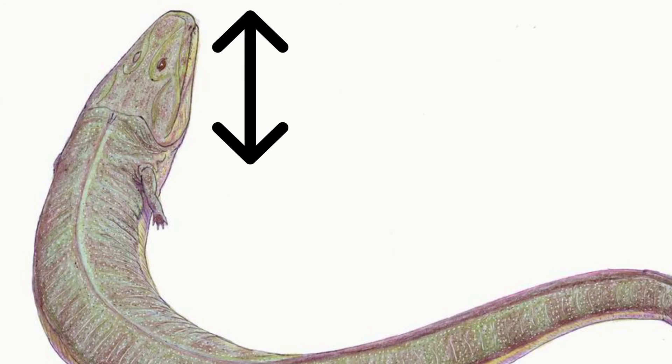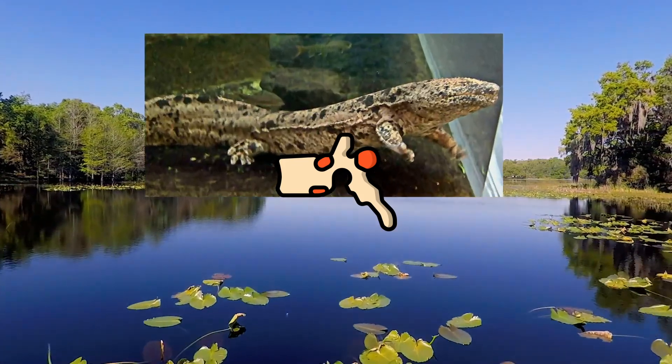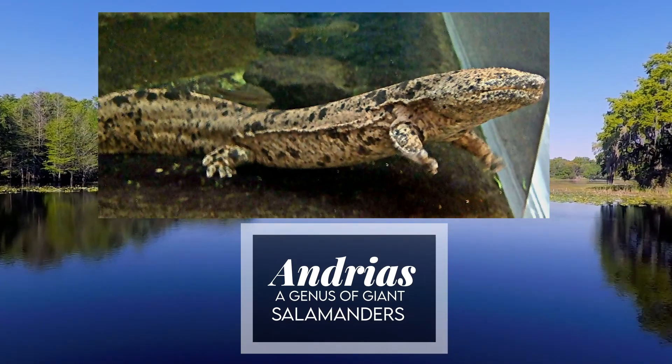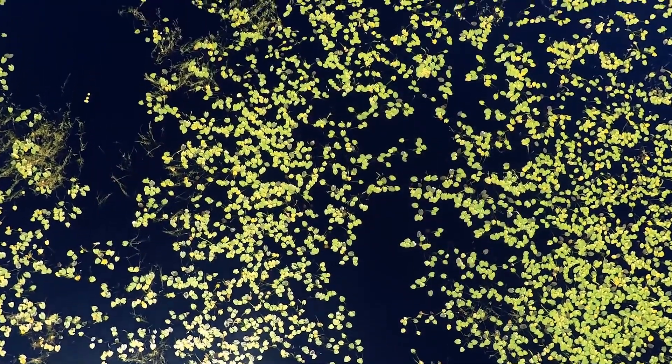The most complete adult specimen only preserved 12 tail vertebrae, about one-third the length of the body as an Andrias. Nonetheless, smaller specimens have been discovered preserving around 30 vertebrae, so it isn't completely inconceivable that a complete tail was approximately as long as the body.